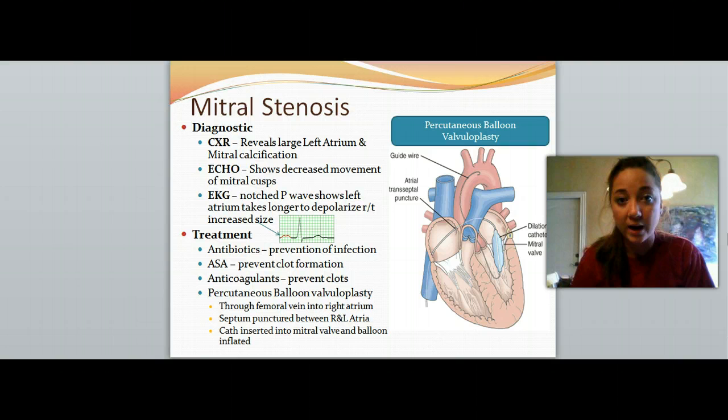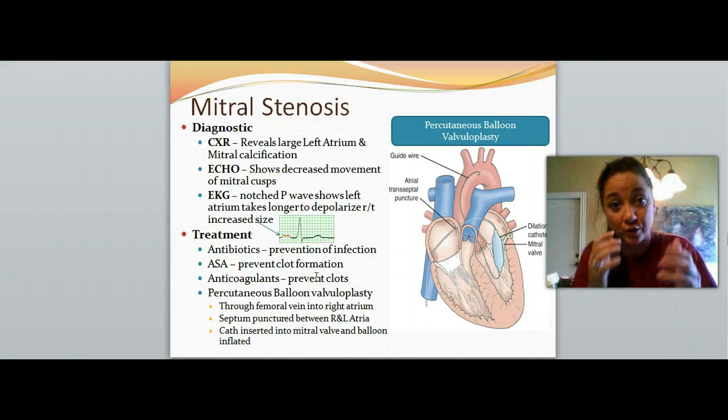To diagnose mitral stenosis, we get a chest X-ray showing increased size of the left atrium and mitral valve calcification. An echocardiogram is going to show decreased movement of those mitral cusps. An EKG is going to show a notched P wave — the P wave is the very first one, talking about atrial activity. A notched P wave shows us the atrium is taking longer to depolarize, is increasing in size, and is not functioning properly. You need to know that the P wave talks about our atria, and it's malfunctioning if we see any notches or grooves in that wave.